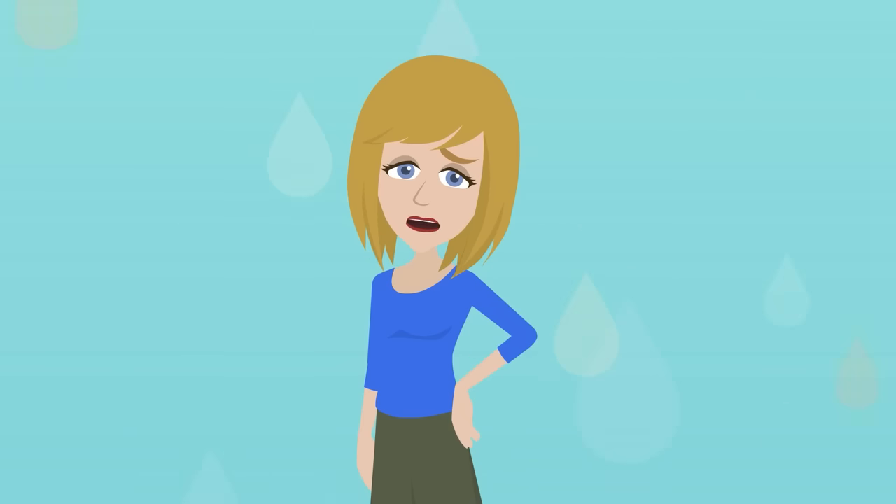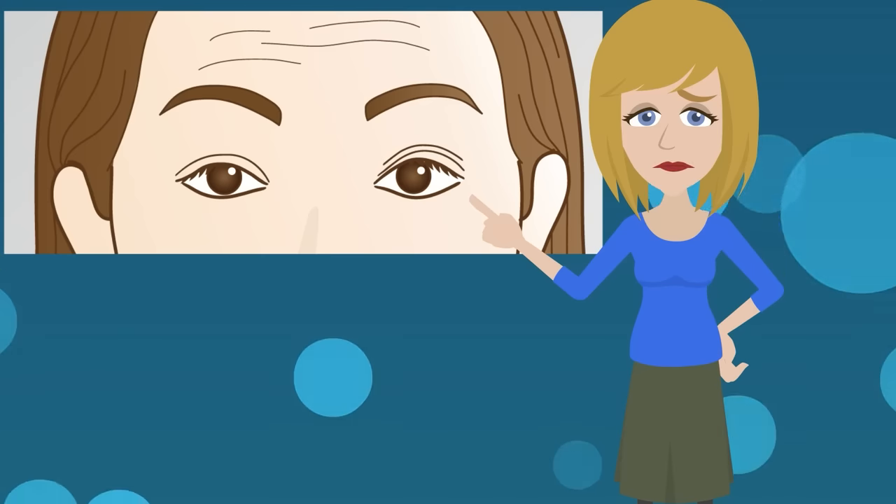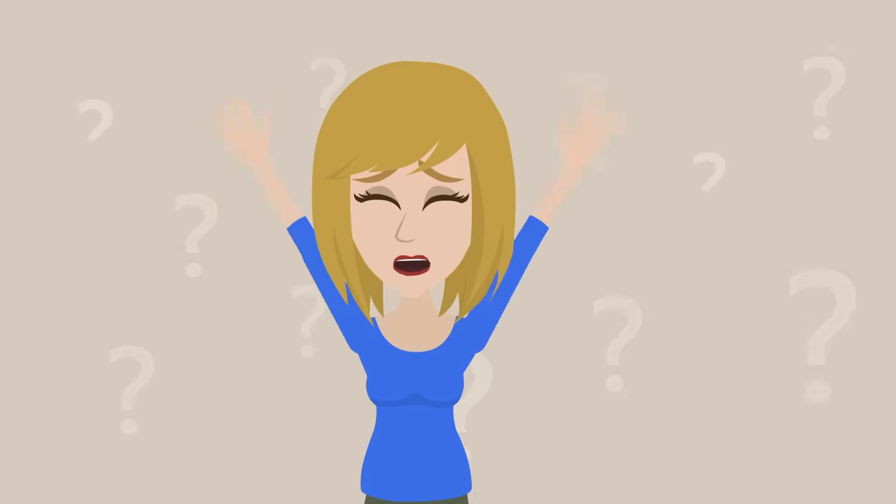Amy, my eyes are getting smaller these days. Is this caused by sagging of eyelids? I also noticed lines between the eyebrows getting deeper, which makes me look grumpy. What should I do?